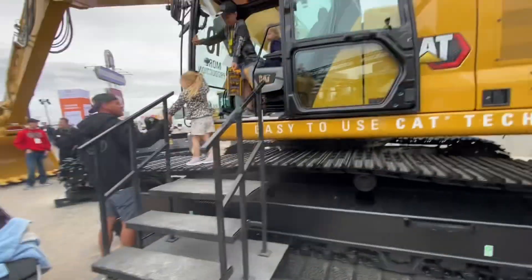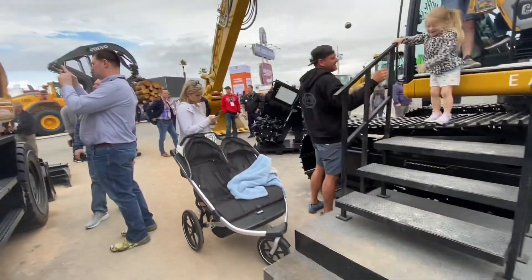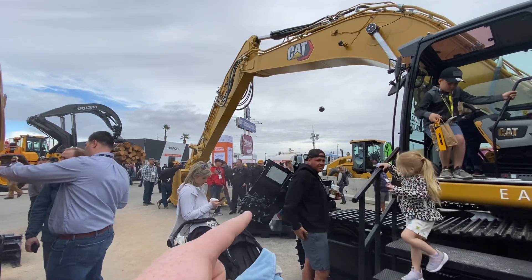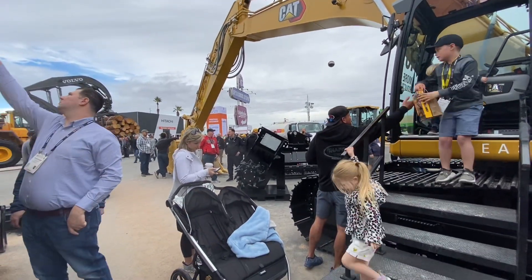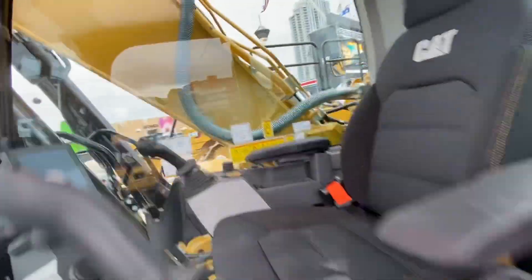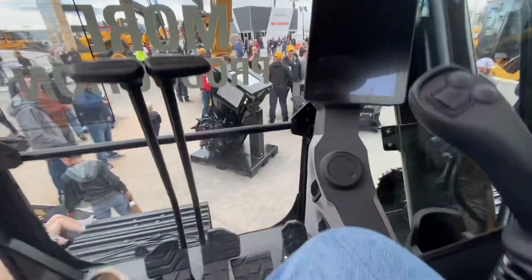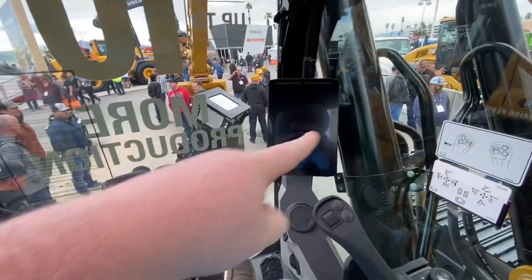Today we're back at the Con Expo. There's a 336, and now that's a 340. I'm about to get up in there, but it's pretty big as you can see. There's like some kind of grinder thing for asphalt right there. I'm pretty sure it's just like our 323 — same as ours. It's pretty much the same. Got all your stuff over here and your big screen.